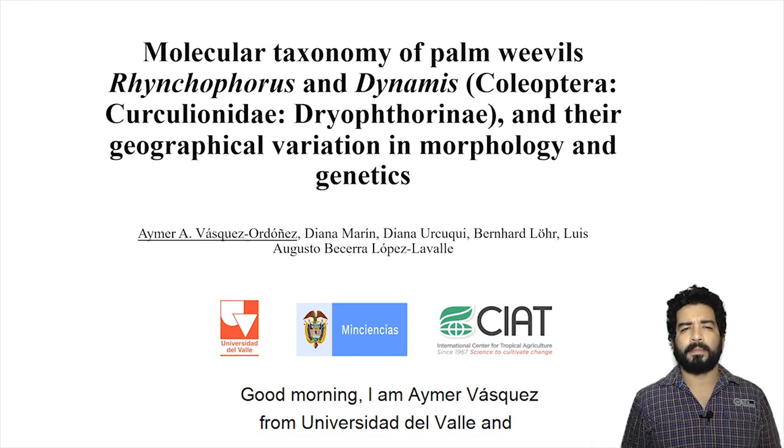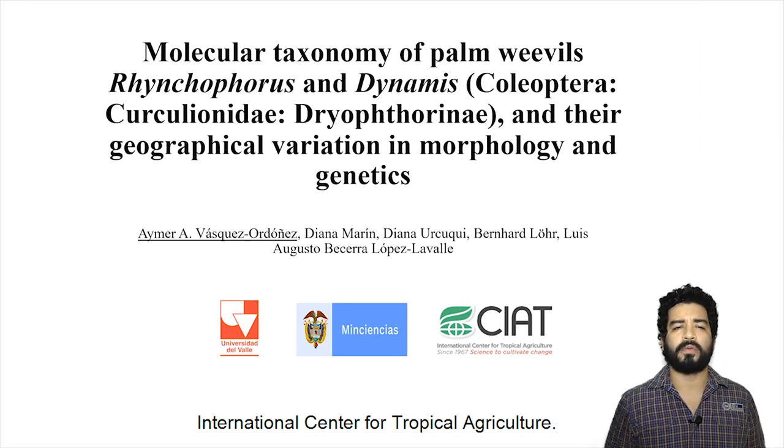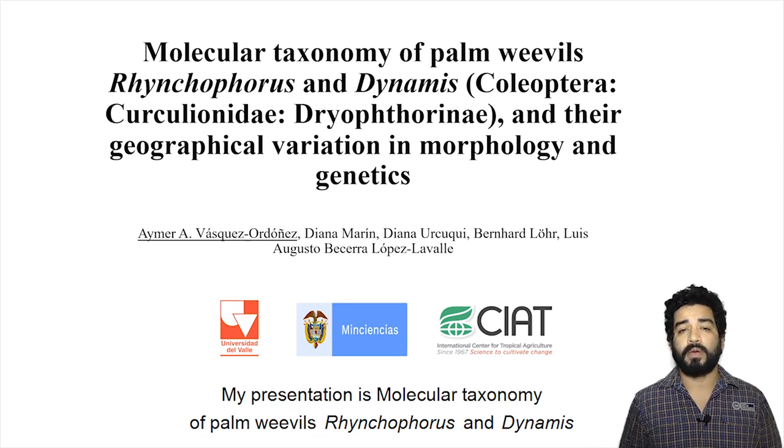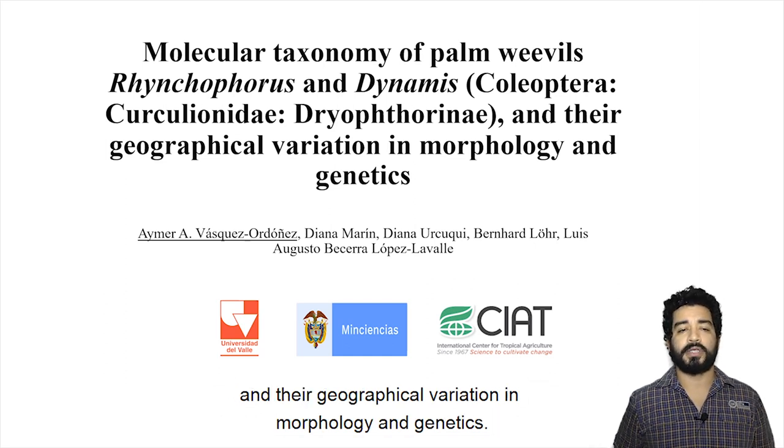Good morning. I am Aymer Vázquez from Universidad del Valle and International Center for Tropical Agriculture. My presentation is Molecular Taxonomy of Palm Weevils, Rhynchophorus and Dynamis, and their geographical variation in morphology and genetics.